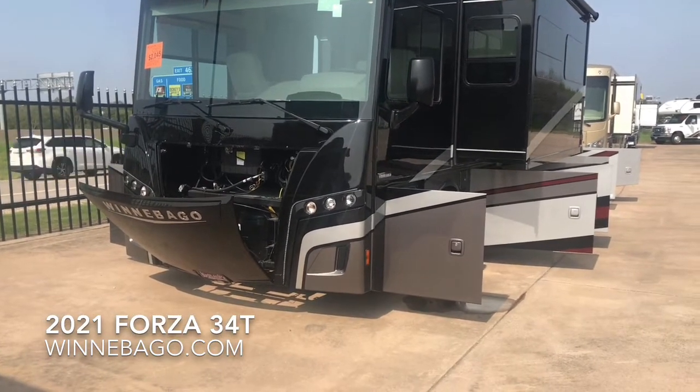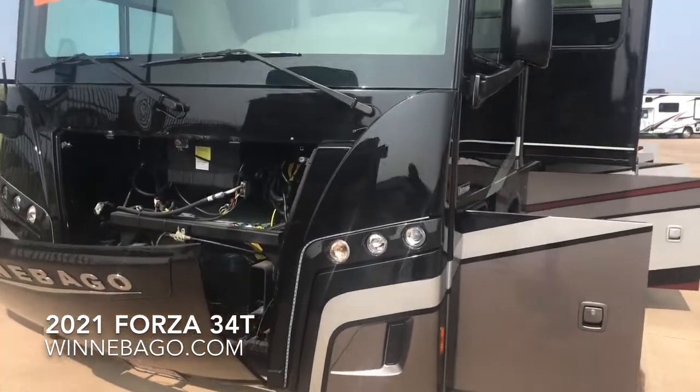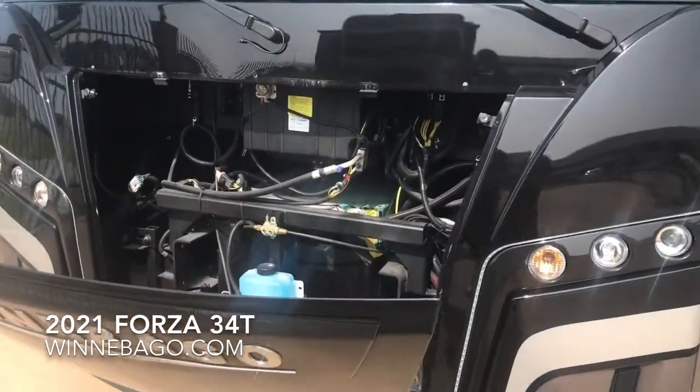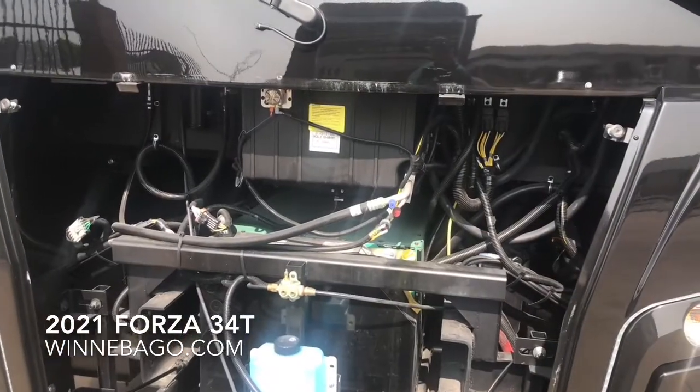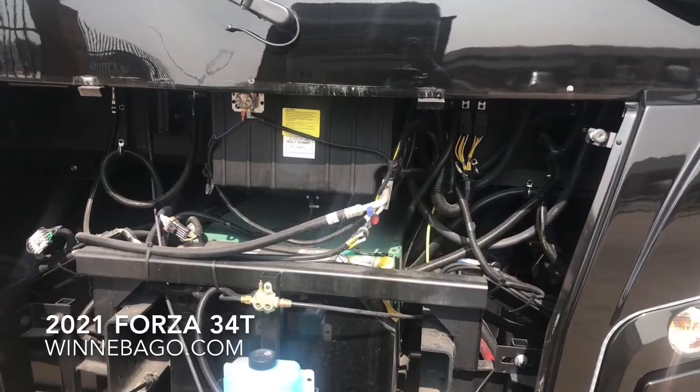Looking at the front of the coach, you can notice how the hood drops down in order to access the generator, which is a 6,000-watt Onan diesel-powered generator. You can also see where you can add windshield washer fluid.